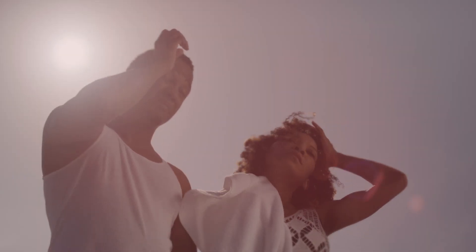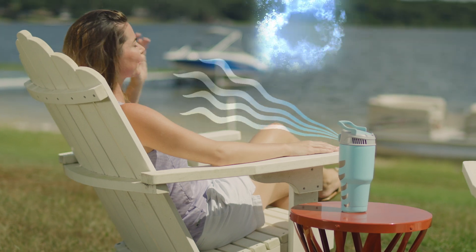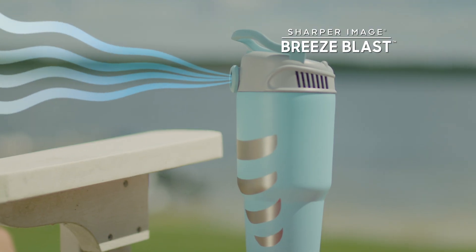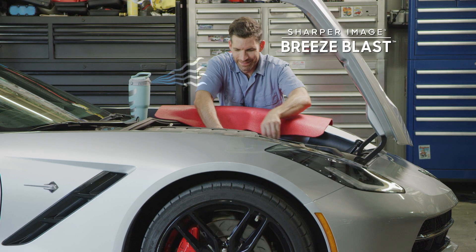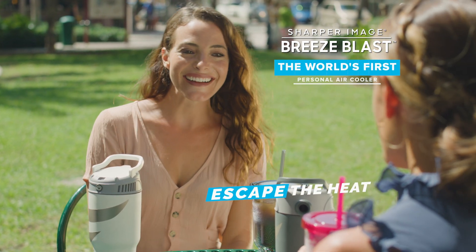Whether you're inside or out, there's nowhere to hide from the unbearable heat. Well, now you can cool down fast with Breeze Blast by Sharper Image, the world's first personal air cooler that makes it easy to escape the heat.